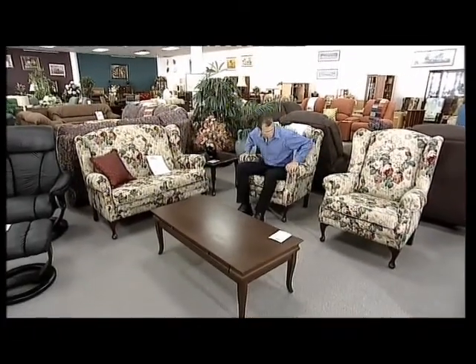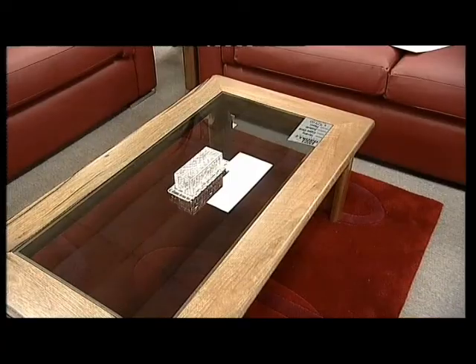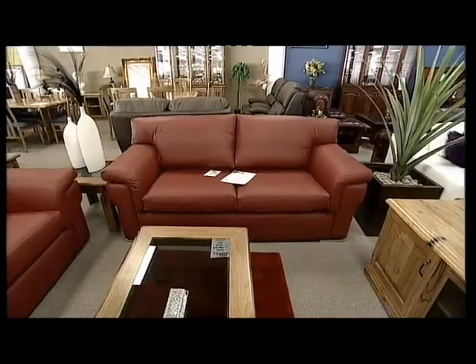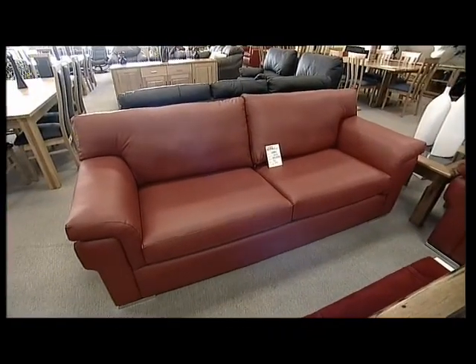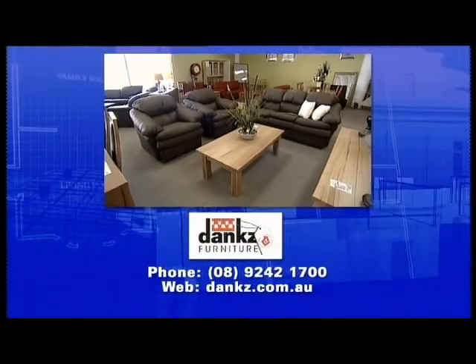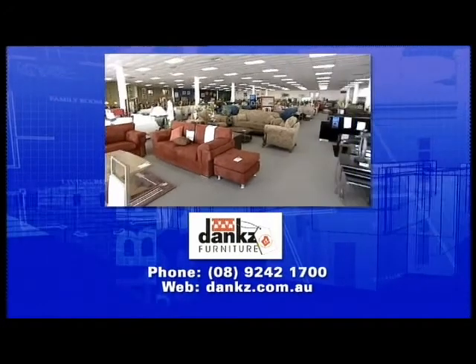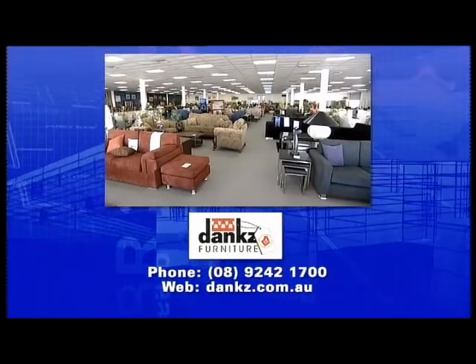You're not only getting top quality furniture, you're also keeping jobs here in WA. If the perfect sofa for you isn't already on display in one of their five showrooms, Dank's can create the ideal combination of colours, fabrics and frame sizes to best complement your home. So if you're looking for a quality, locally made lounge suite, come and see the team at Dank's Furniture — Western Australian made quality, truly factory direct. Simply log on to danks.com.au or call them direct on 9242 1700. Like hundreds of other West Australians, you'll say, thanks Dank's.